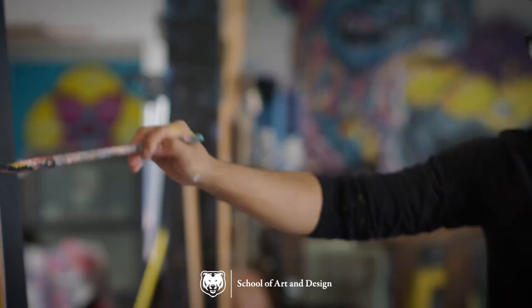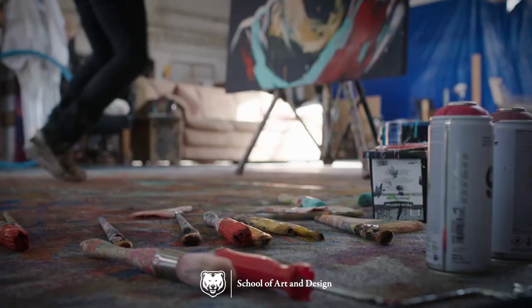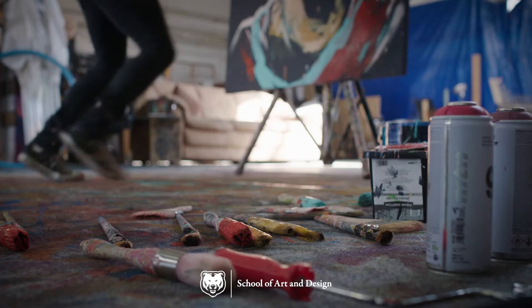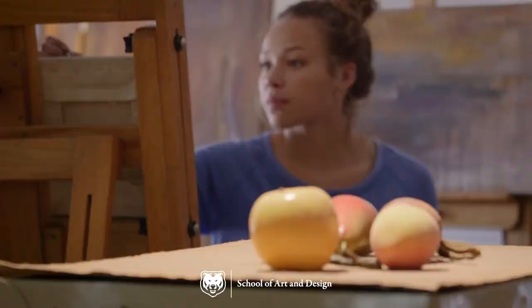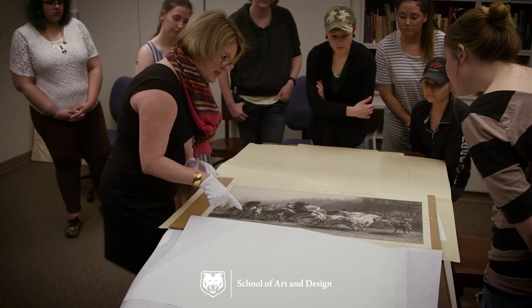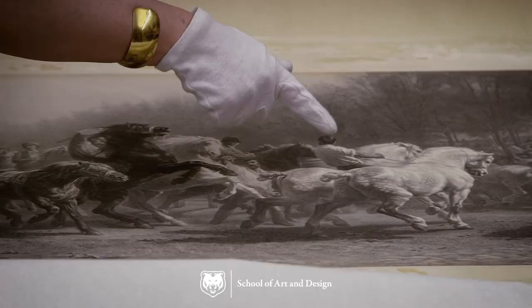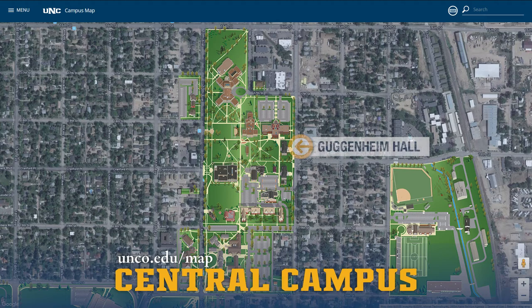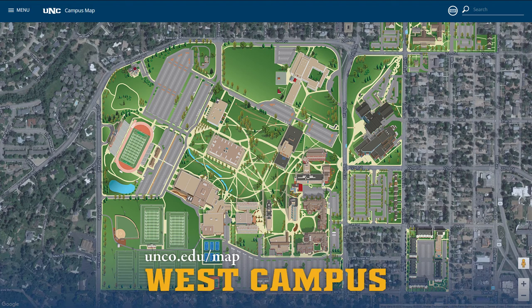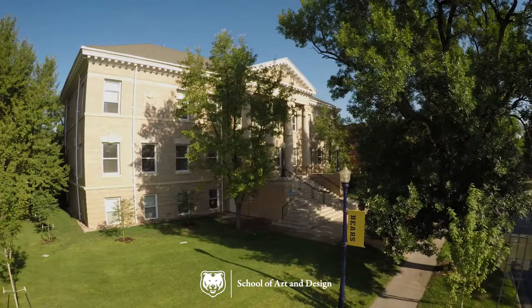The School of Art and Design has long been a leader in the preparation of distinguished artists and art educators in Colorado and beyond. Students create, innovate, and explore their crafts with in-depth studio and classroom exploration in aesthetics, criticism, and art history. The School of Art and Design is based on Central Campus in Guggenheim Hall, Crab Hall, and the Arts Annex. And on West Campus, students and guest artists have exhibitions in the Campus Commons Gallery.